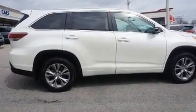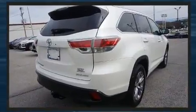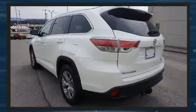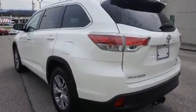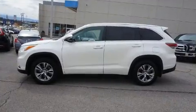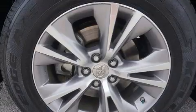Toyota infused the interior with top-shelf amenities such as front and rear reading lights, a tachometer, front and rear air conditioning, remote keyless entry, and power windows. Third-row seats expand the maximum passenger capacity to eight.